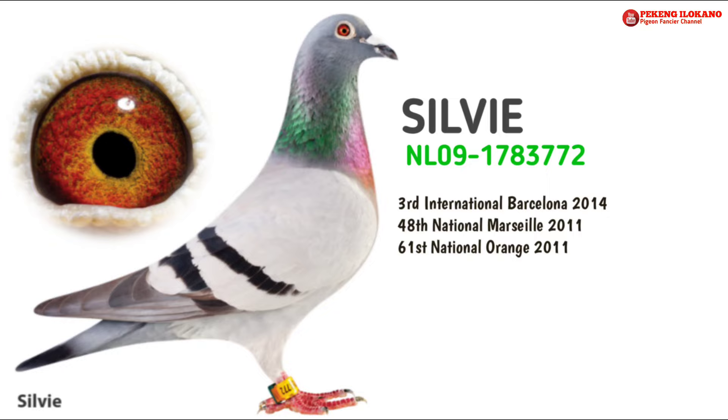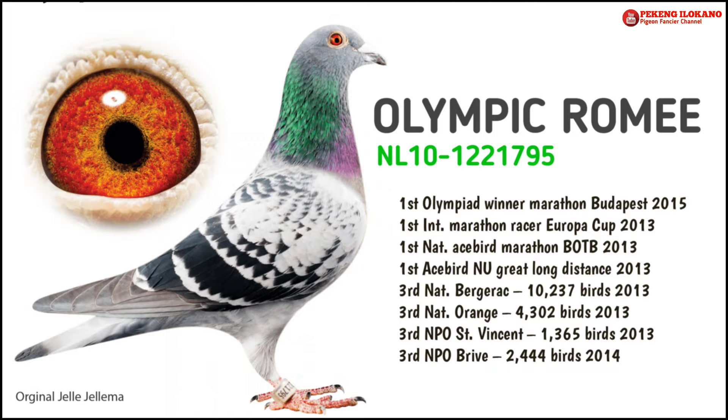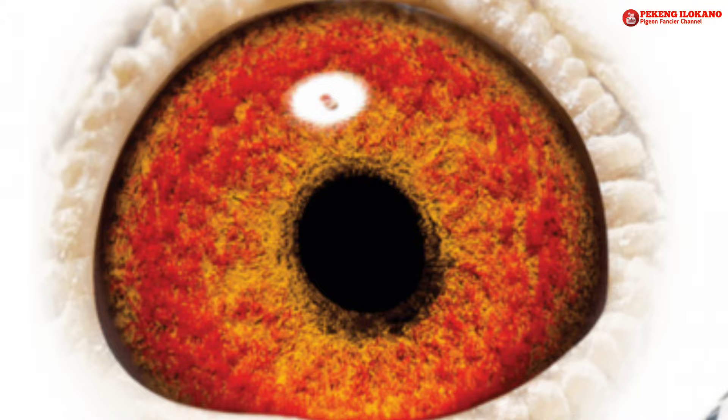NL 10122-1795: 3rd National Orléans 2013, 3rd National Bourges 2013, 3rd NPO Brive 2014, 6th NPO Aurillac 2012, and 18th National St. Vincent 2013.